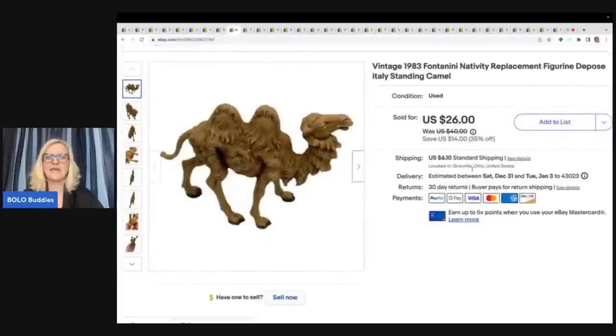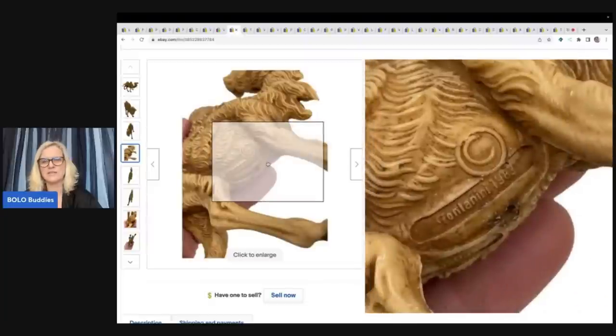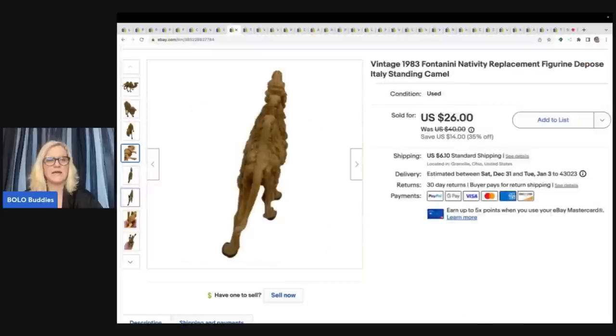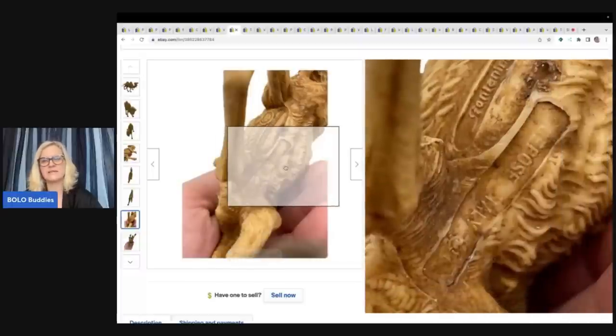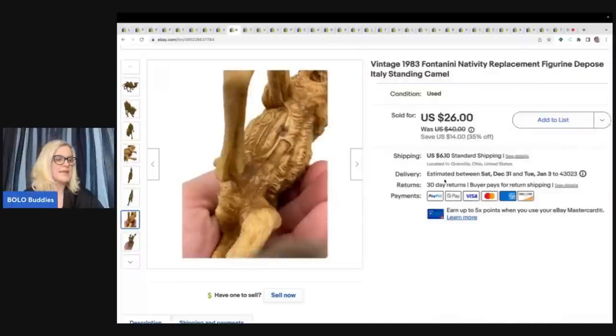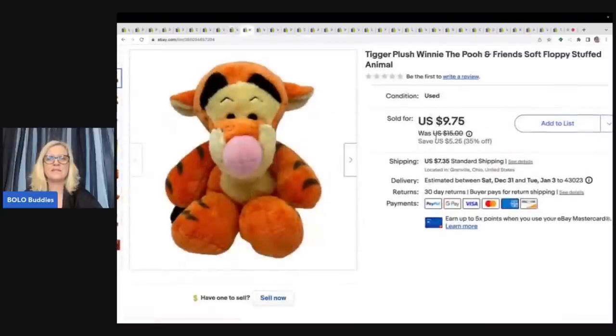This here is a camel — a 1983 Fontanini Nativity Replacement Figurine, Depos, Italy. Not all of them are marked the same, so definitely do your research on the markings for this brand. This one is actually marked with 'camel' and then 'Depos, Italy.' I sold this camel for $22 plus shipping. I don't remember where I got it, but I probably paid a buck, maybe two for it.